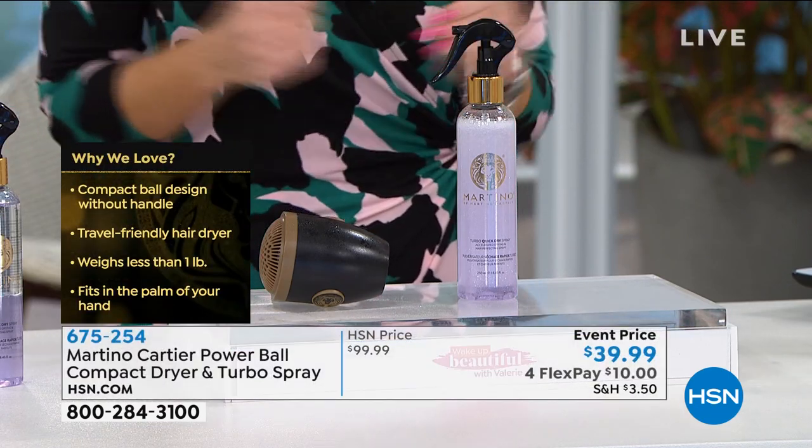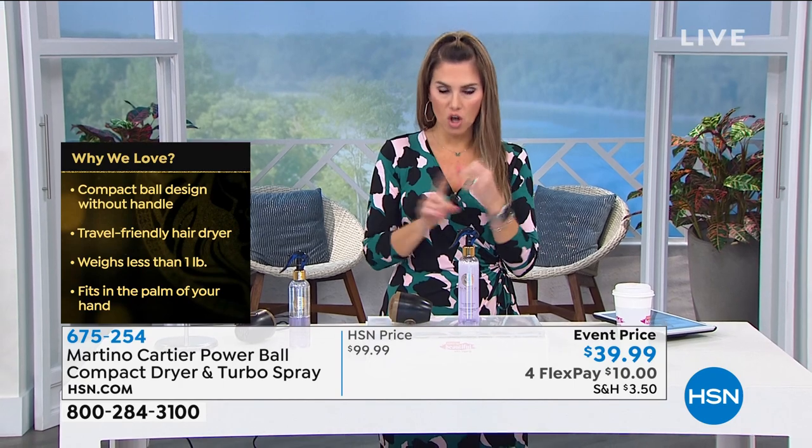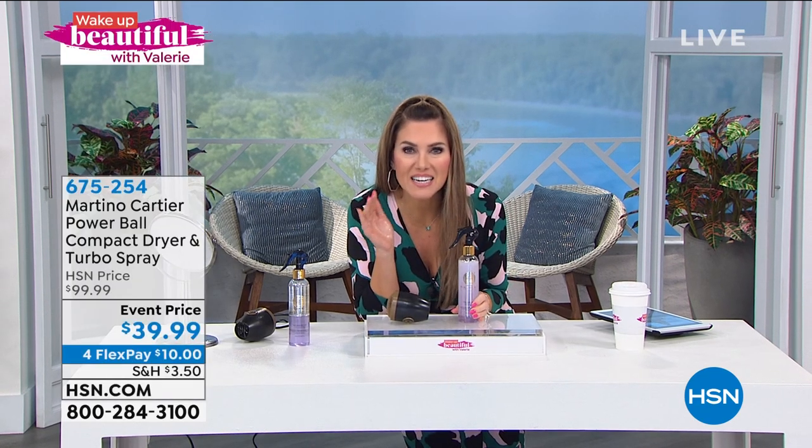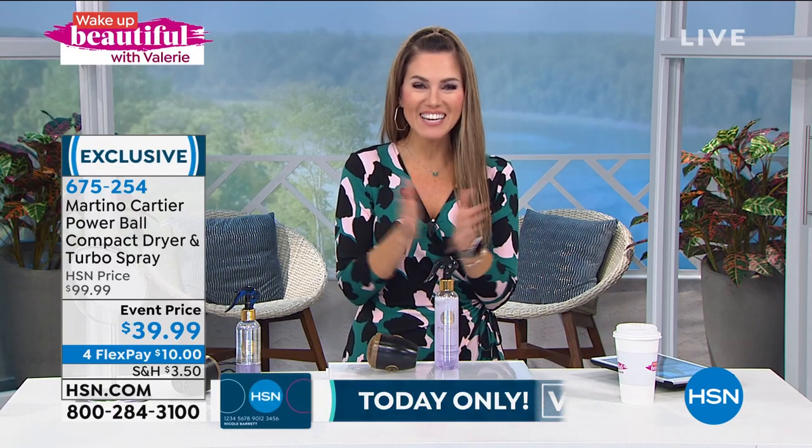You're going to reduce your drying time, which means less heat on the hair for a longer period, which means less breakage and less frizz. Look at the price point — $99.99 is the normal price for this set. Customer requested, we took 60% off. It was supposed to be 50% off, but it's 39.99.